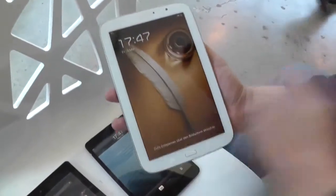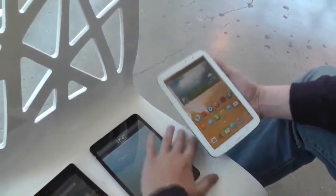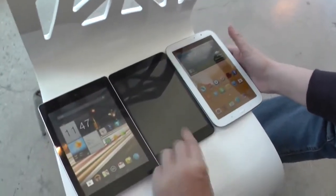Plus, over here we also have the 8-inch Galaxy Note 8. So let's talk a little bit about the specifications of the different devices.